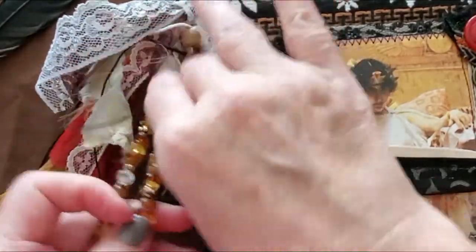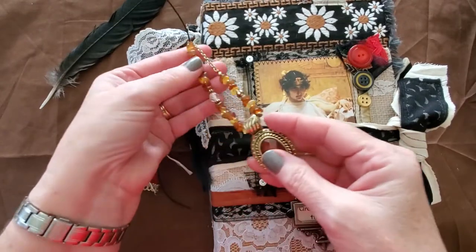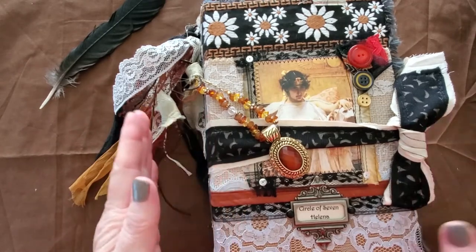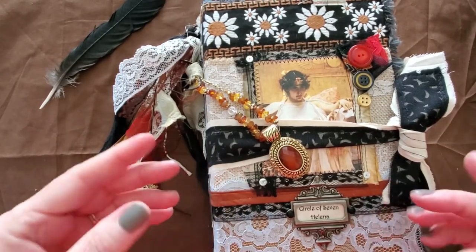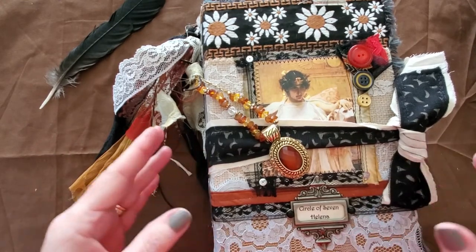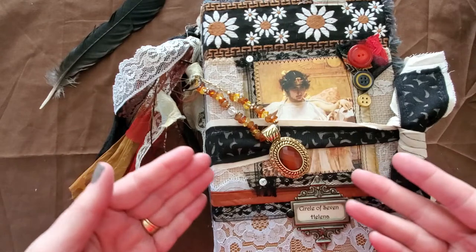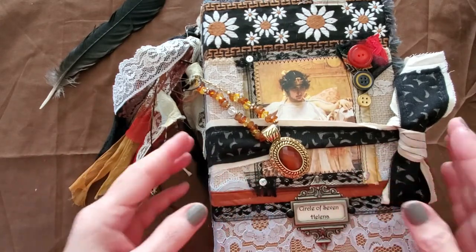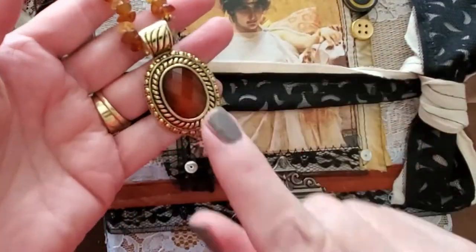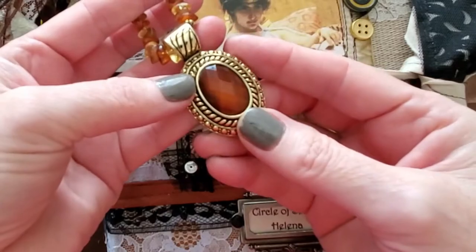It also has an entire necklace attached. If the tassel is too thick or heavy you can always detach it, but this beautiful necklace belongs to Helena, who owns this journal. She is the third witch, who has been invited to a reunion with her coven — a high school reunion. She received the invitation and keeps it inside, along with anything she collects or uses for her spells.